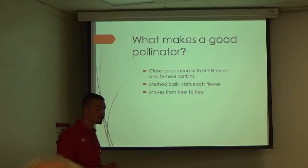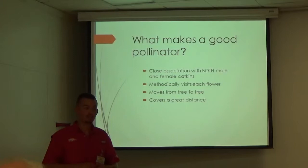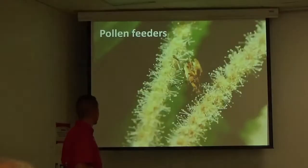Move from tree to tree. If they just land on one chinkapin all day and eat pollen all day long, those trees are self-sterile so they can't produce seeds like that. It covers a great distance — the further away you can get pollen from, the more genetic diversity, the better crosses. And of course carries pollen — it's a great pollinator.